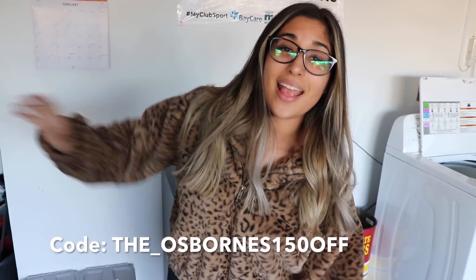On the plus side, I have a discount code for you guys to shop this mini fridge on New Air. It is underscore_Osbornes 150 off. I think I said that right — if not, I'm going to leave it right here. Thank you so much New Air, and definitely check them out. Now, on to the vlog.